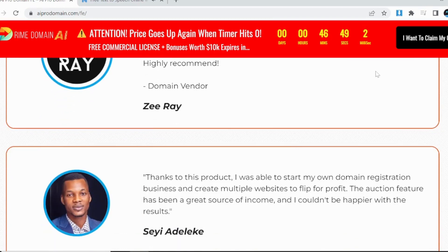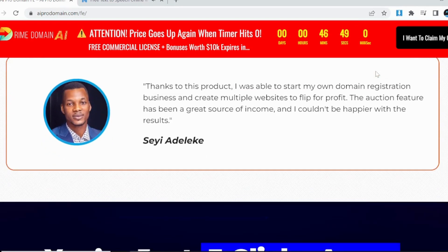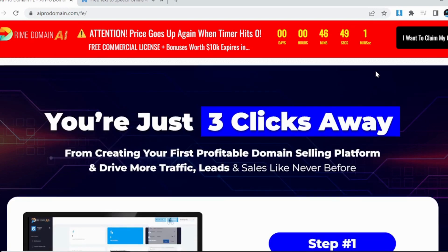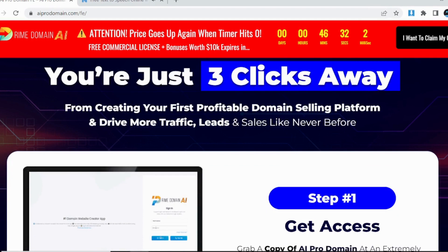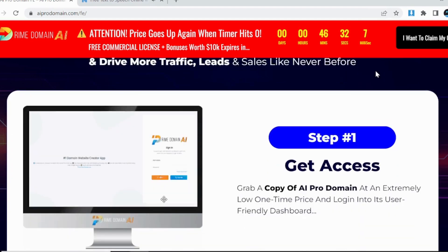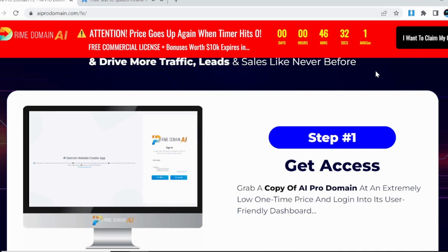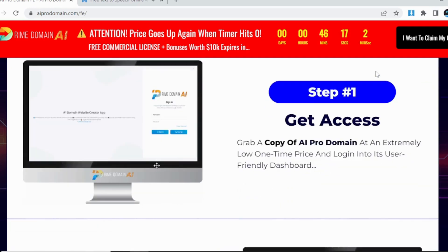Zero hidden fees or extra expenses. Nothing to download, install or customize — get started in seconds. Limited time commercial license included. 100% easy to use, newbie friendly technology. Ironclad 30-day money back guarantee.